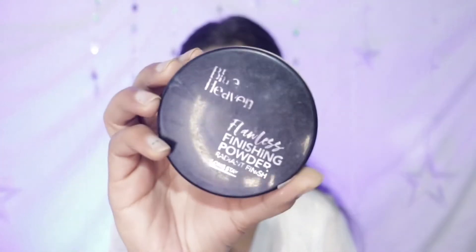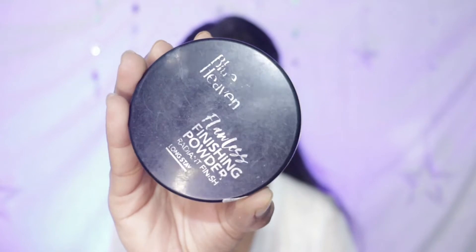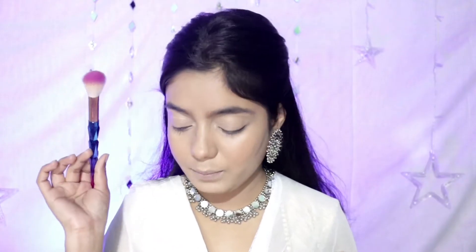Contour is done. Now I will set my face. To set, you can use a compact or loose powder. I am using Blue Heaven Flawless Finish powder. I will apply it with a brush — with a brush you can do a lot of baking, better than with a beauty blender.